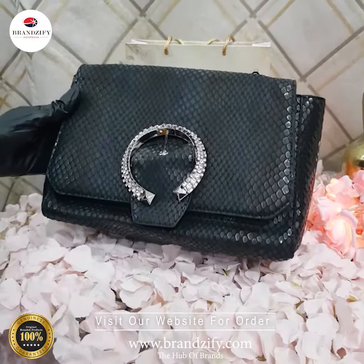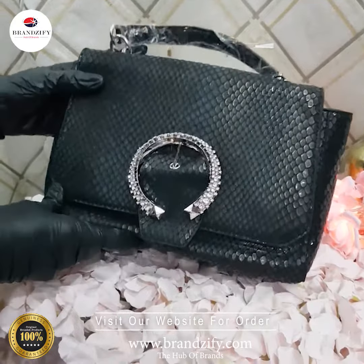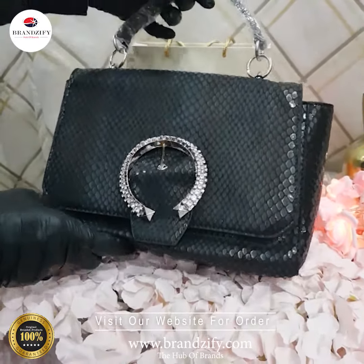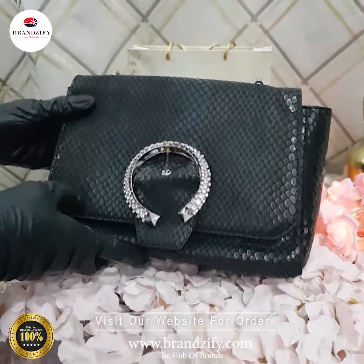Visit our website which is www.brandsify.com. If you shop from us, the world will be just one click away. So hurry up, keep shopping from us, and grab this beautiful bag before it's too late.